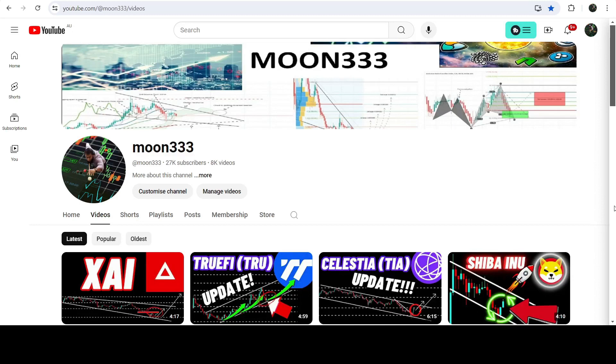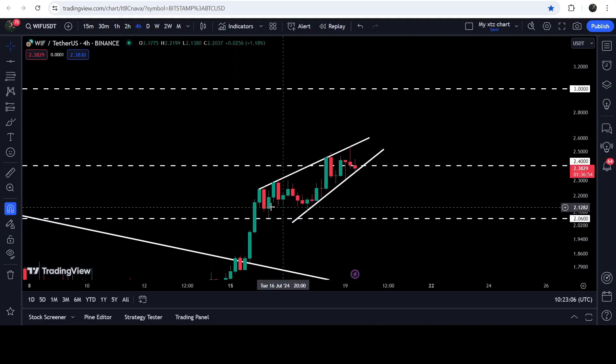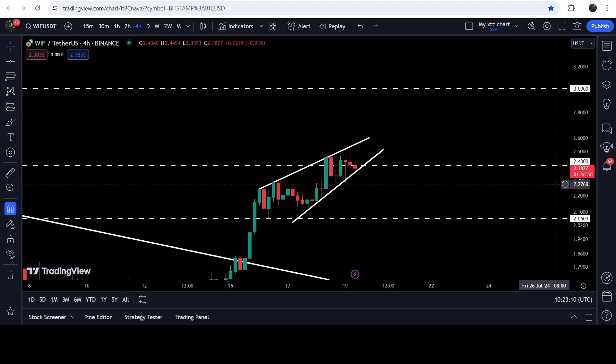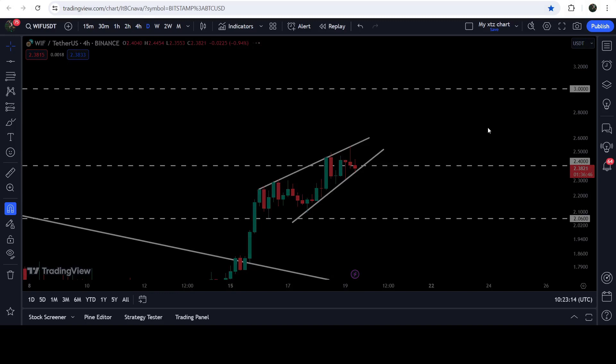Hey friends, this is Atif. Welcome to the new update on DOGEHAT on a four-hour time frame chart. DOGEHAT is moving inside this rising wedge pattern and trying to break out this resistance of $2.40, which is a quite long-term resistance.